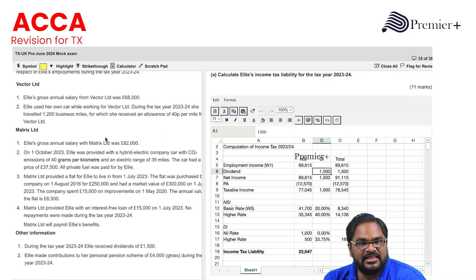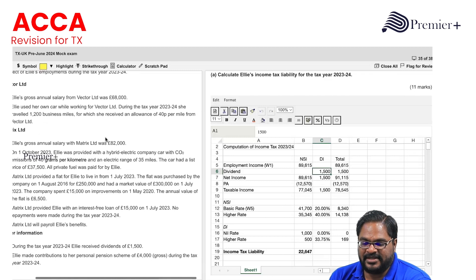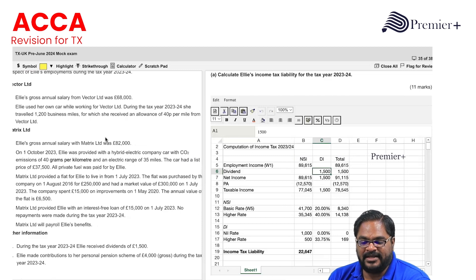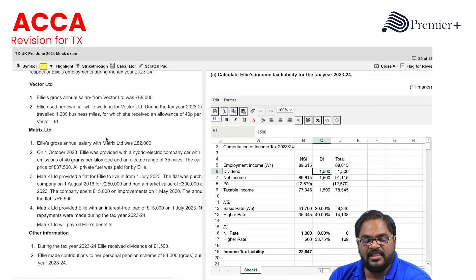Vector Limited: Ellie's gross annual salary from Vector Limited was £68,000. Ellie used her own car while working for Vector Limited. During the tax year 2023-2024 she travelled 1,200 business miles, for which she received an allowance of 40 pence per mile from Vector Limited.